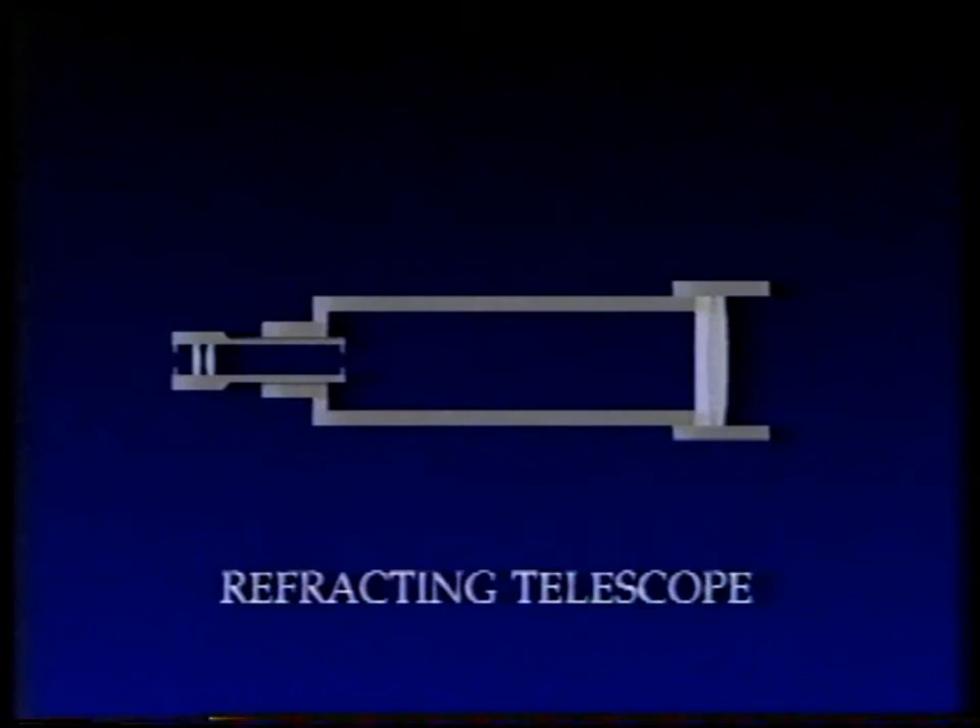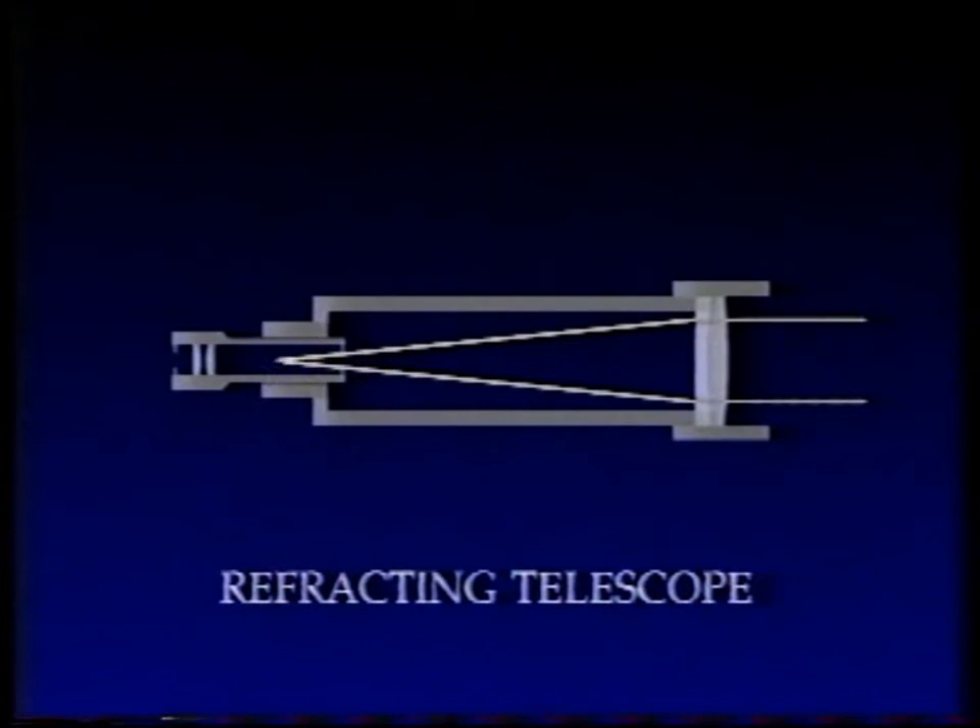This is how it works. The light from whatever you're looking at comes in, passes through the lens, is bunched up and brought to focus, then magnified by a second lens known as an eyepiece.